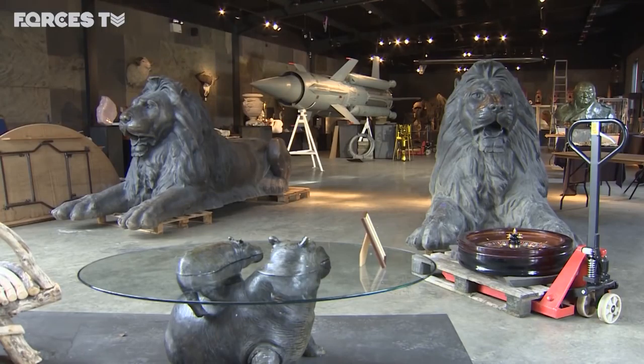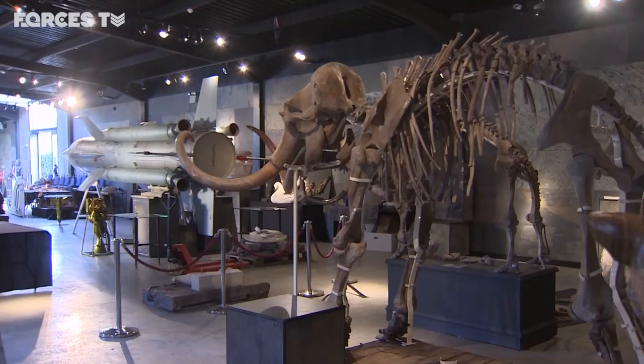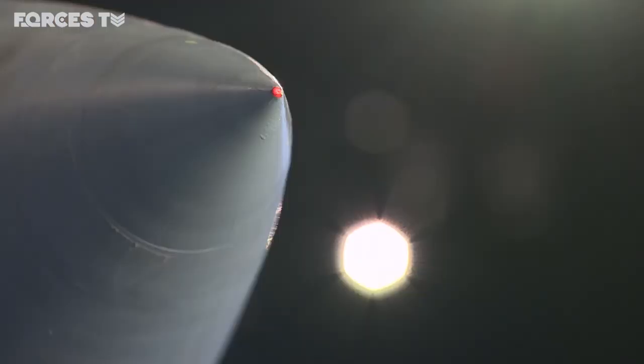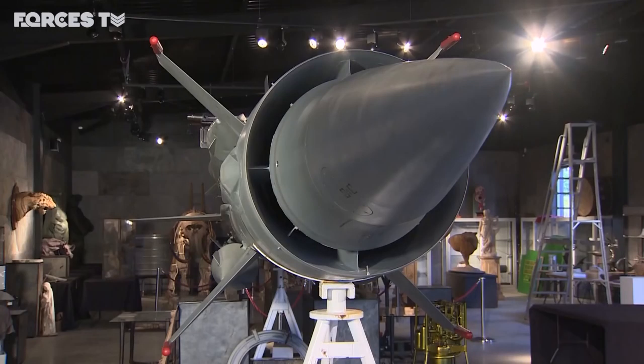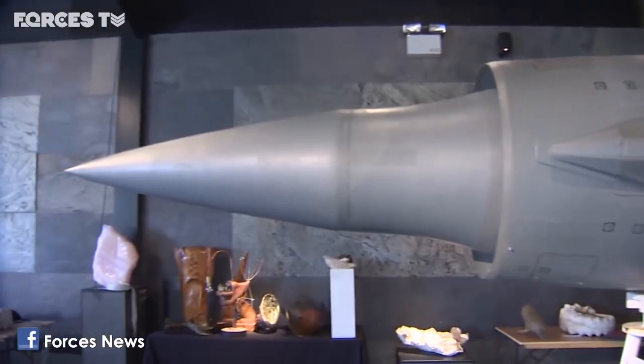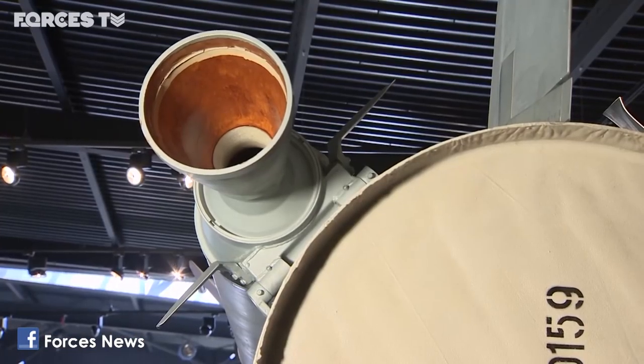This isn't your normal auction. Everything's just a bit different, from the family of mammoths to the duplicate Trafalgar Square lions. And of course the SA-4 GANEF surface-to-air missile. Nine metres long, three metres wide. How on earth did it end up in a barn in rural Sussex looking for a new owner?